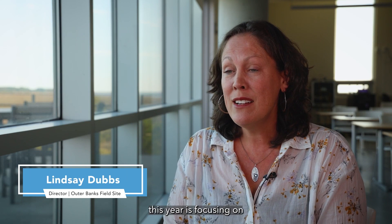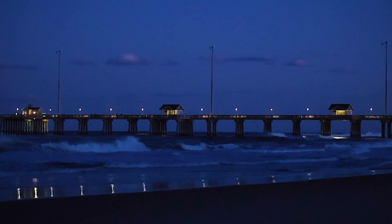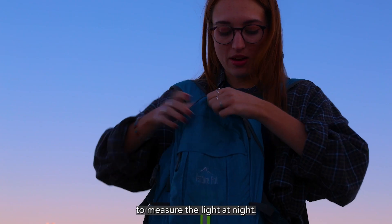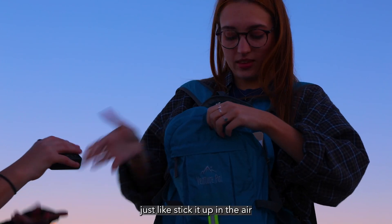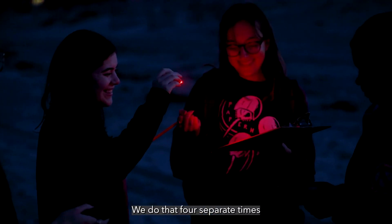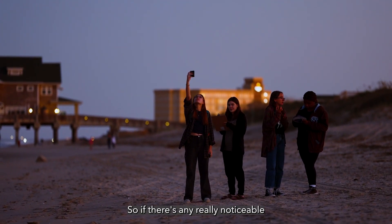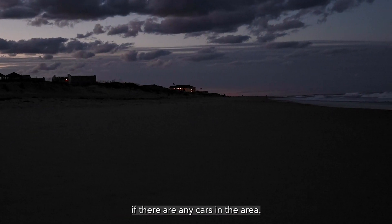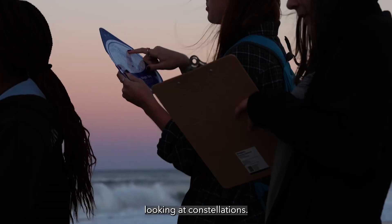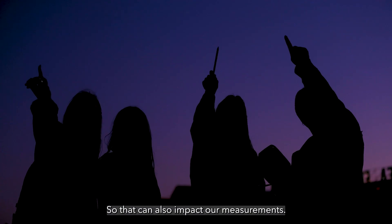The Capstone Project this year is focusing on artificial light at night, social perceptions of it, and how artificial light has changed with regard to extent and intensity. We have a sky quality meter, which we use to measure light at night — we stick it up in the air facing the ocean and take a measurement. We do that four separate times facing different directions, observing noticeable light sources, cars in the area, what constellations and stars we can see, and cloud coverage, since clouds reflect light and can also impact our measurements.